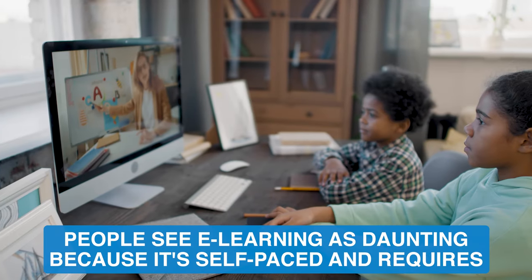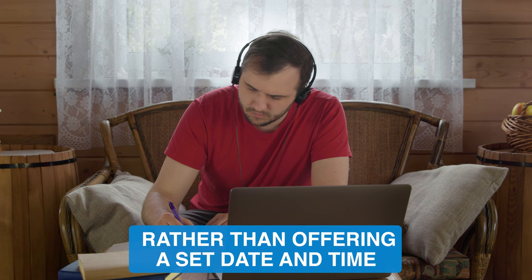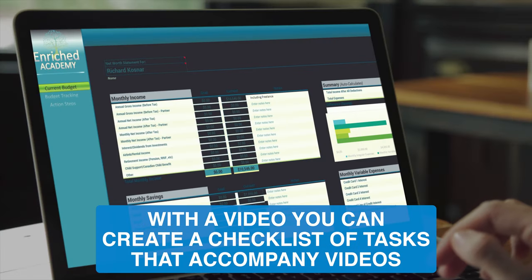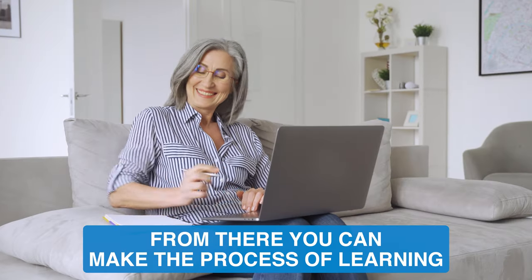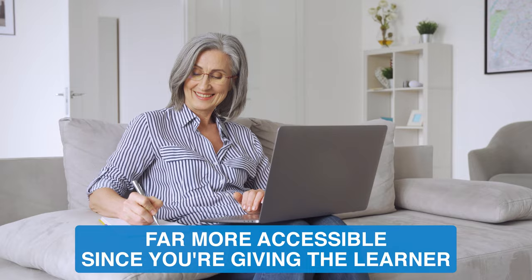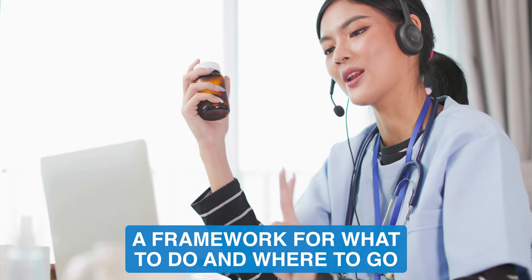People see e-learning as daunting because it's self-paced and requires the user's accountability rather than offering a set date and time. With video, you can create a checklist of tasks that accompany videos. From there, you can make the process of learning far more accessible since you're giving the learner a framework for what to do and where to go.